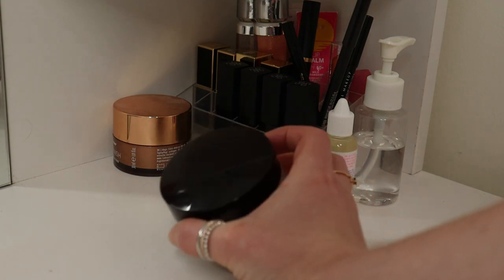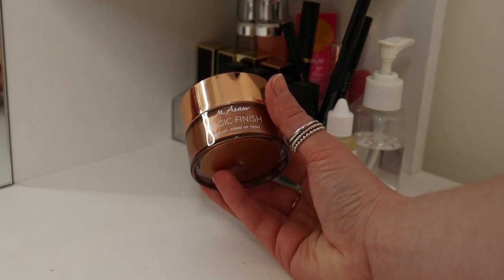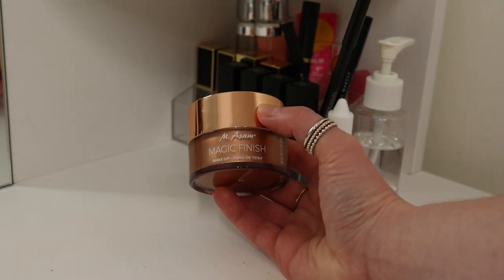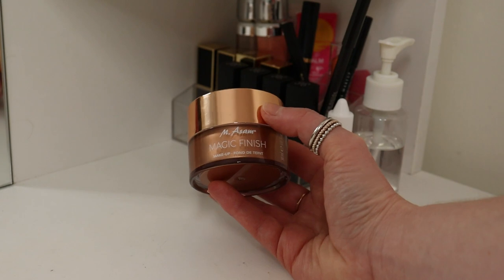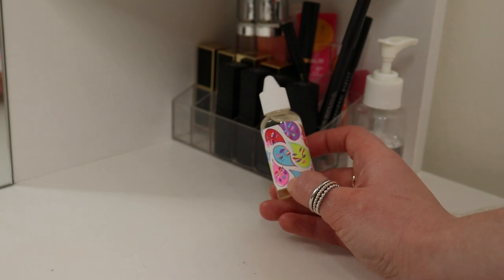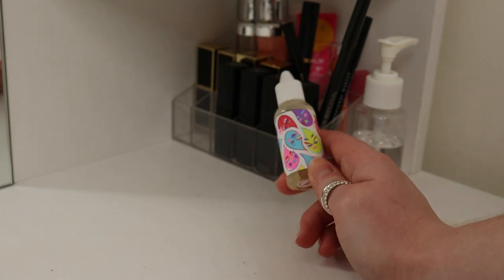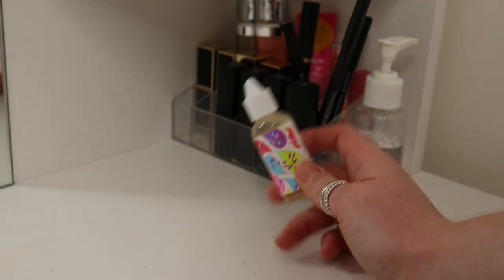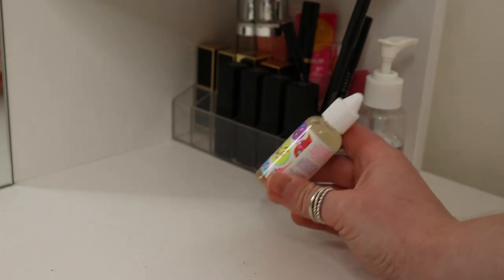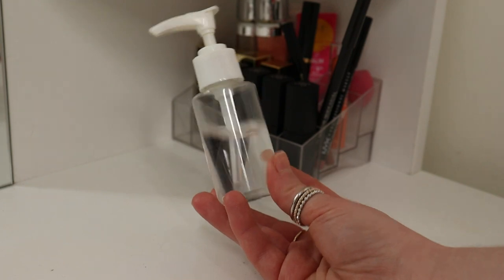This is the Laura Mercier Loose Translucent Setting Powder. Next to it I've got the Emsum Magic Finish — a gift from my stepmom that I haven't really used, so I should probably start using it and see if I like it. These are Peaches and Cream drops to mix with loose pigment, but I find using the loose pigment by itself is absolutely fine. And this has some alcohol in it, which I use for sterilizing my makeup collection.